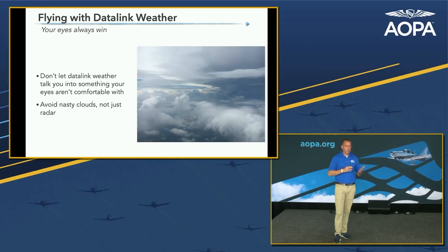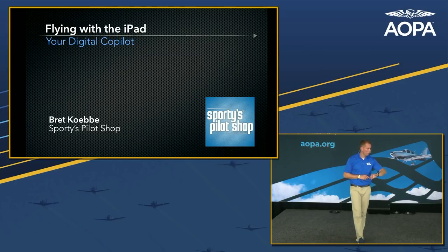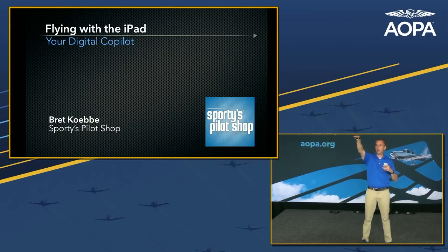Also don't be fooled if there's nothing on ADS-B radar returns but the clouds ahead look ominous with crisp, building cumulonimbus edges. Don't assume because it's not showing on ADS-B weather that the cloud ahead is safe to fly through. Use your eyes and common sense — avoid those nasty clouds, not just the radar returns. With that, I'll wrap up. I appreciate your time today. Come see us at Sporty's. I'm happy to stay around and answer any questions, and feel free to bring your iPad or device to ask those.